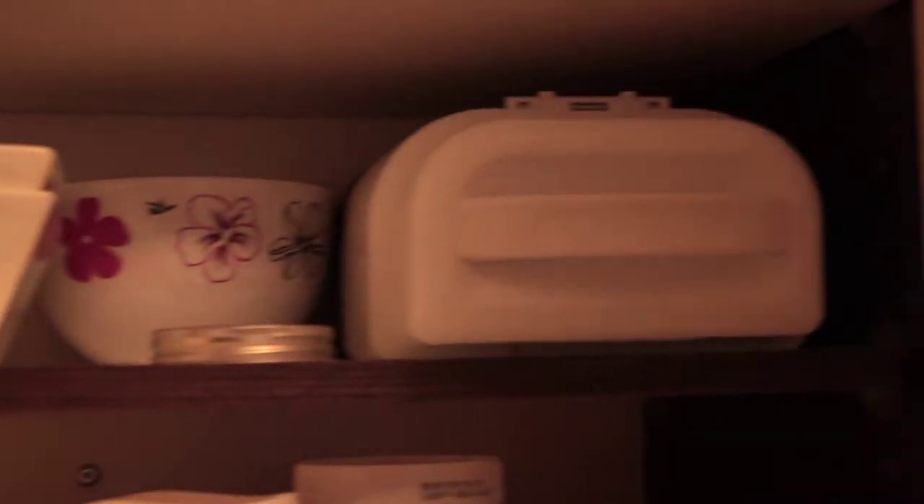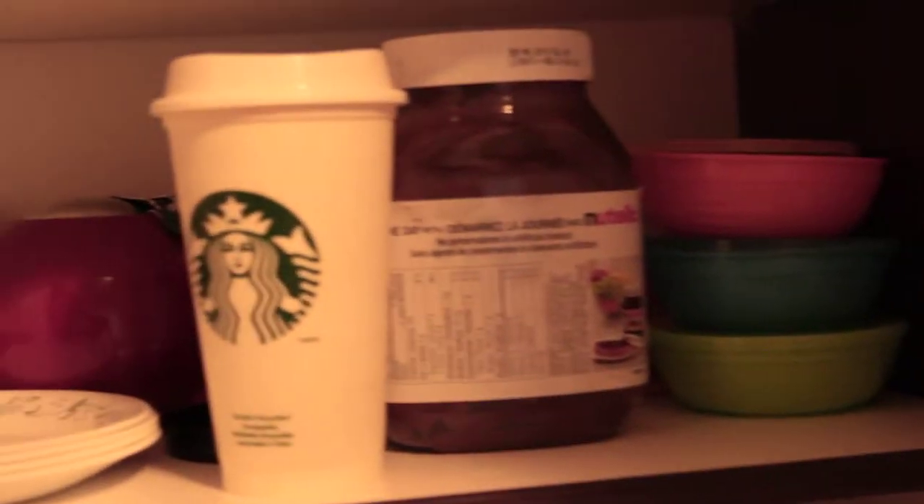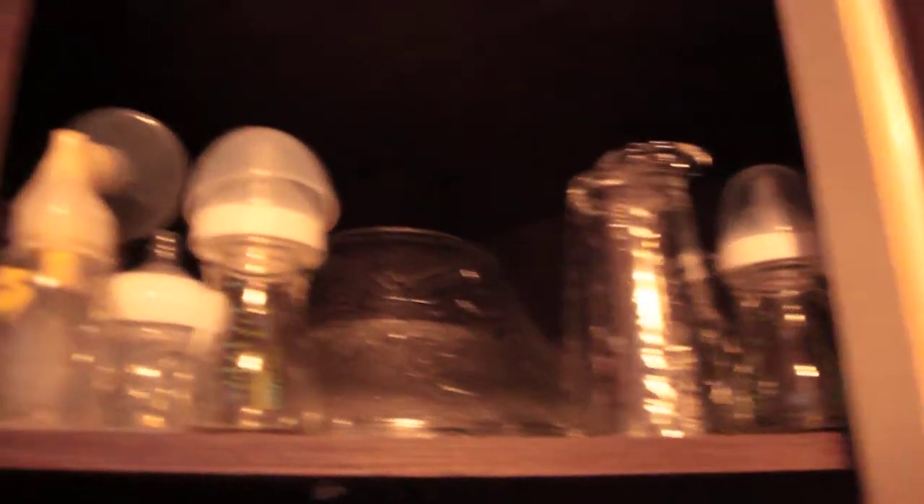On this shelf are our bowls, and that thing there is Chiara's bottle holder. Down here we have Chiara's bowls, our Magic Bullet cups, our tea kettle, and plates. And then the next cupboard is where we keep all of our glasses — mugs for coffee, regular glasses, a measuring cup, tall glasses, some bottles, and some serving dishes.